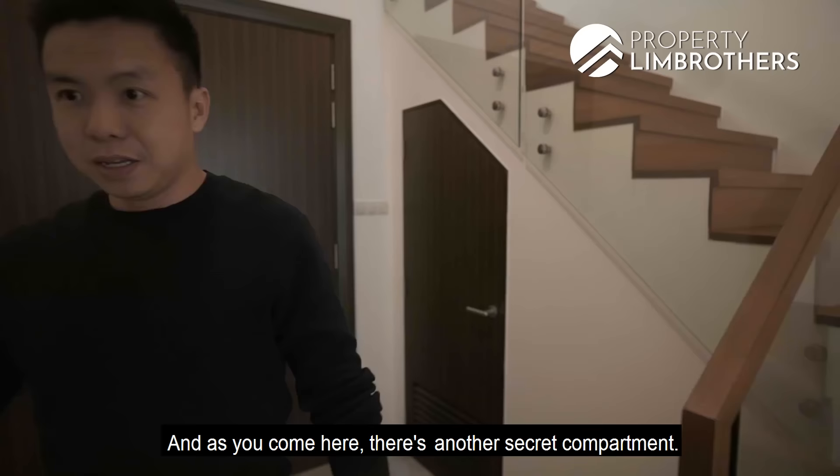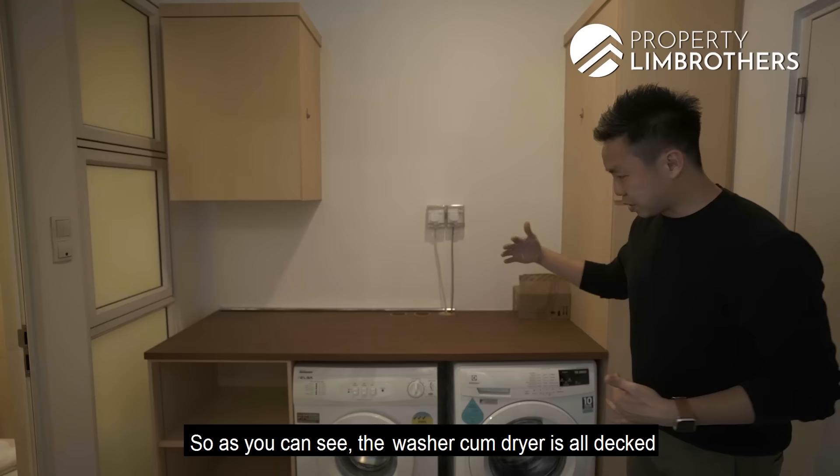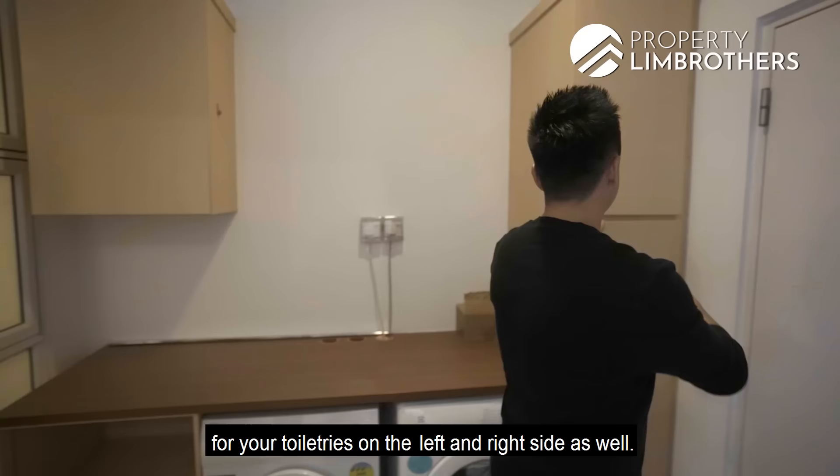There's a secret compartment that the owners have chosen to use as their laundry room. As you can see, the washer-dryer is all decked at the bottom with a laundry table top system for ironing, plus storage options for toiletries on the left and right side as well.